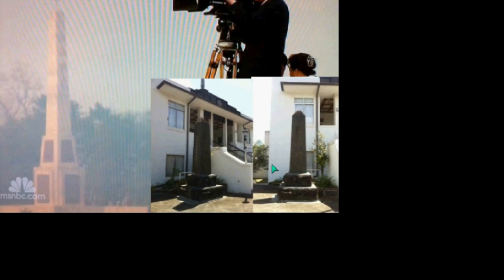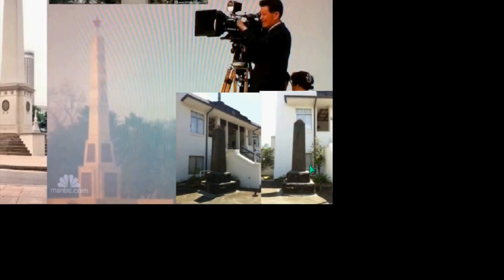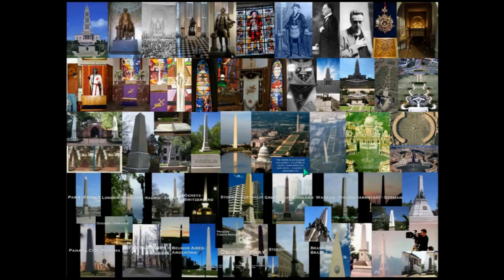This is a Buddhist obelisk in my hometown. I can't understand why they're using the obelisk, but you'll see later that connection of Buddhism and Hinduism and the other world religions.